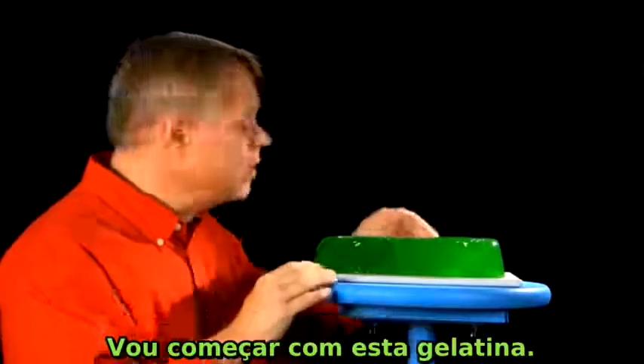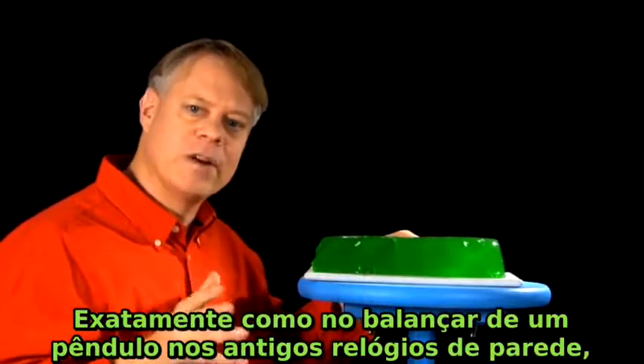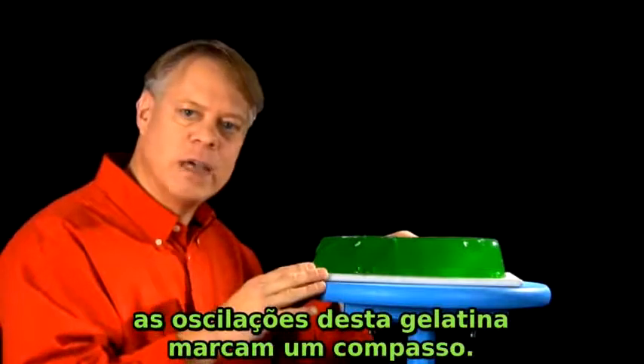I'll start with Jell-O. Tap a block of Jell-O and it wiggles back and forth. Just like the swings of a pendulum in a grandfather clock, the oscillations of this Jell-O keep time.